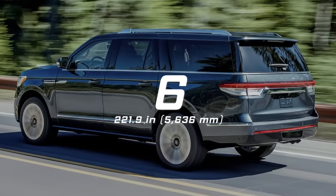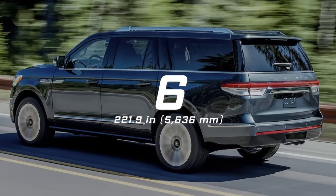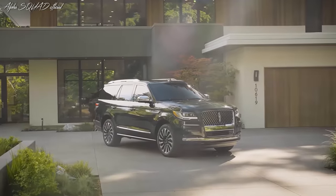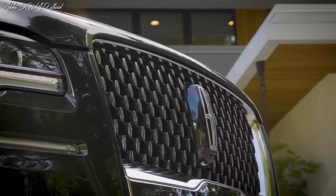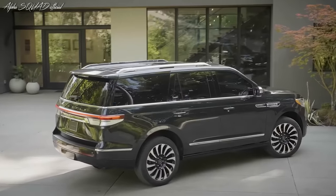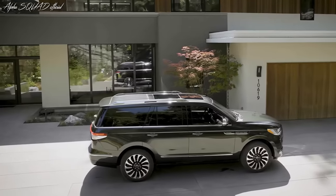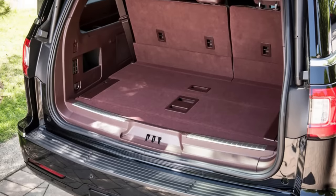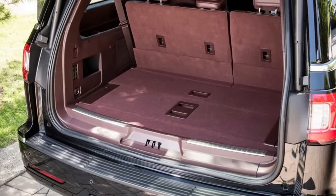Number 6: Lincoln Navigator L, 221.9 inches long. The Navigator L can be considered a luxurious and expensive version of the Expedition Max. Due to the same chassis, both share the same overall length of 221.9 inches. The trunk volume of the Navigator L is similar at 36 cubic feet, providing spacious luggage space.